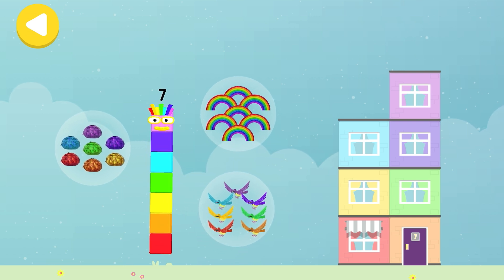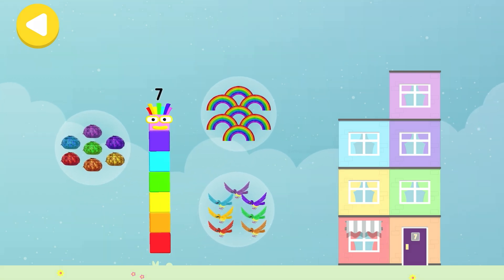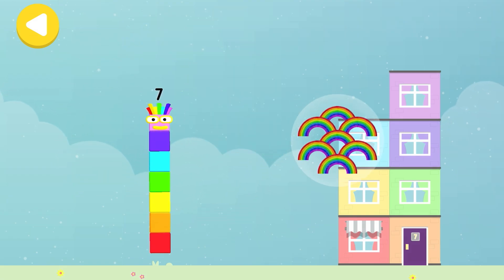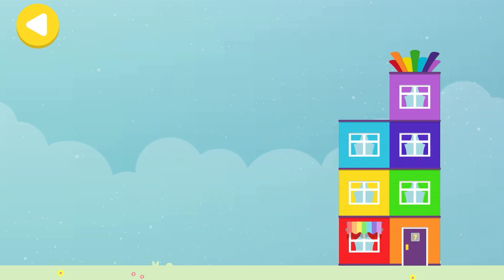Seven colourful birds! Seven rainbows! Seven fluffies! Drag one of the number block's favourite things onto their home! Hooray! You helped this number block go back home!